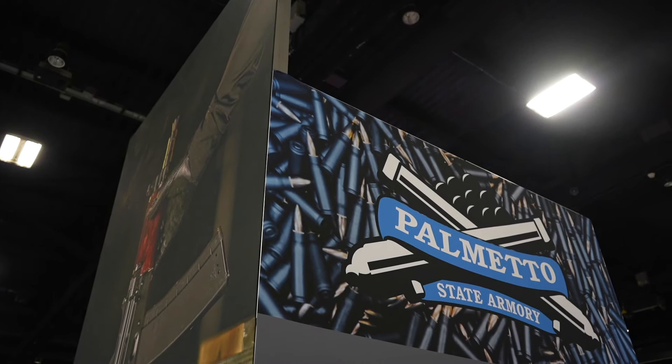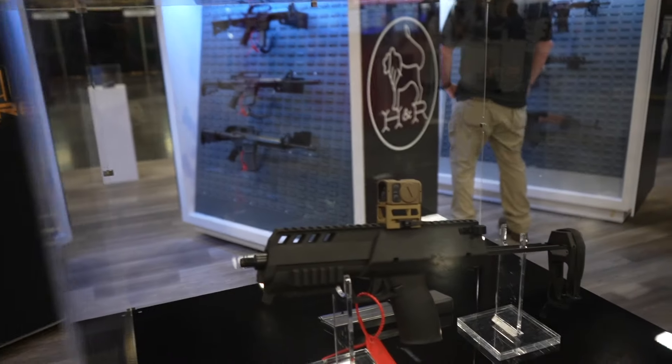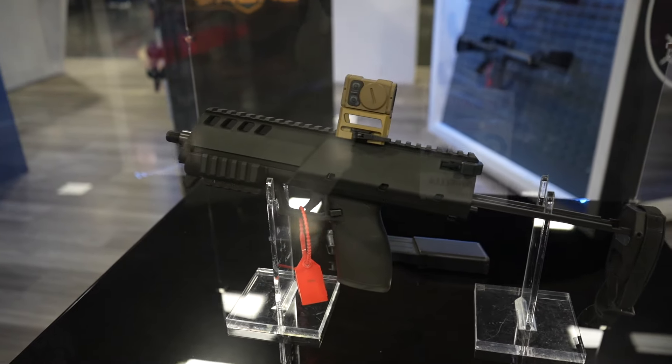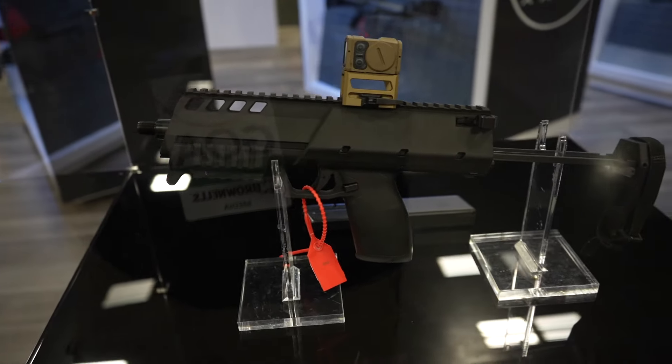Welcome to Goals in Knoxville, Tennessee. I'm at the Palmetto State Armory booth looking at some of the new stuff they have. There's not a whole lot of new stuff being in the middle of the year, but we have some updates to discuss on some of the products you've seen at SHOT Show.